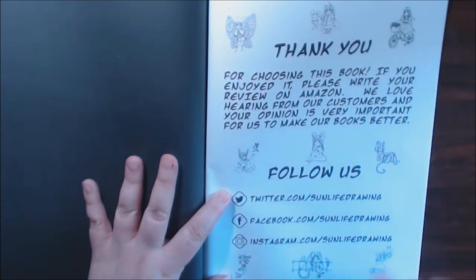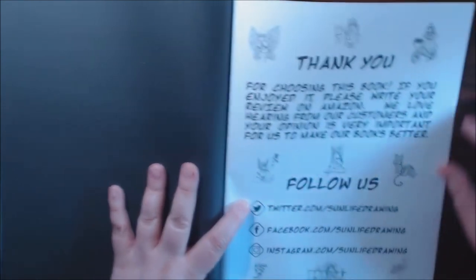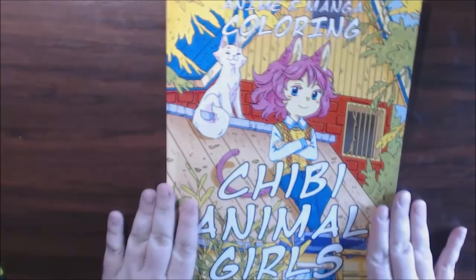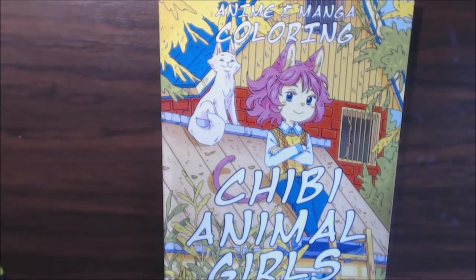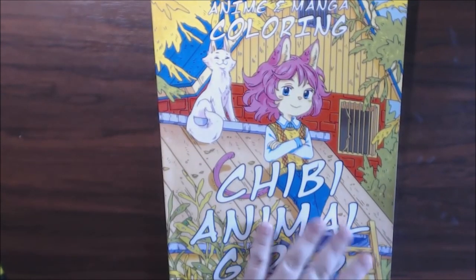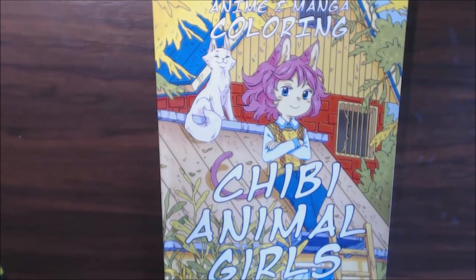Right here, if you stop the video, you can write down the different places that you can follow them. And that is it, guys. Really, really great book. I know a lot of you have kids or you yourself love this anime, manga type stuff right now. So if you have any questions about it, let me know and I will get back to you as soon as I can.